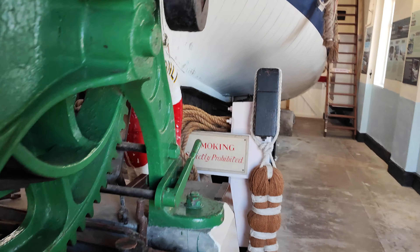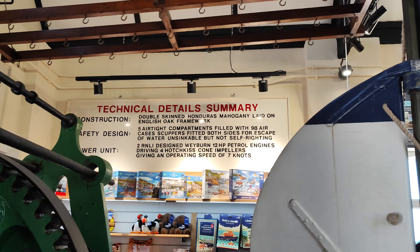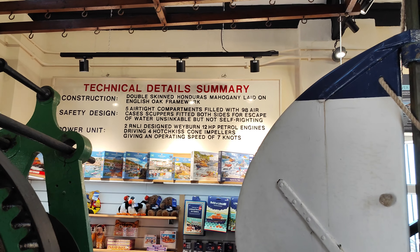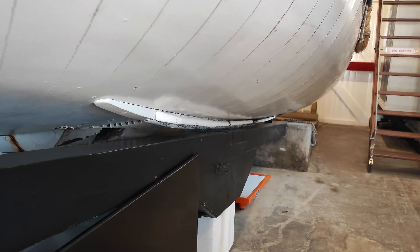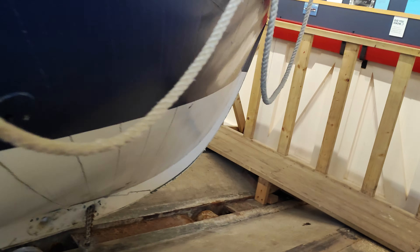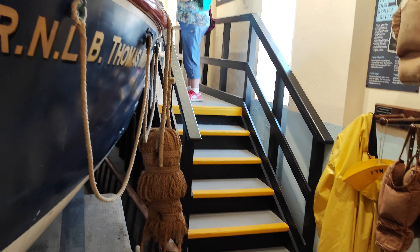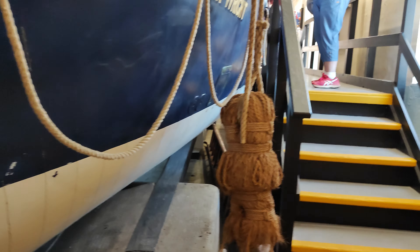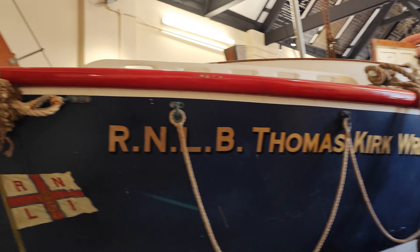And here's the winch. There's the details over the back there. When I came round this way before, I fell up the steps. R-N-L-B, Thomas Kirk Wright. Lovely, isn't it?